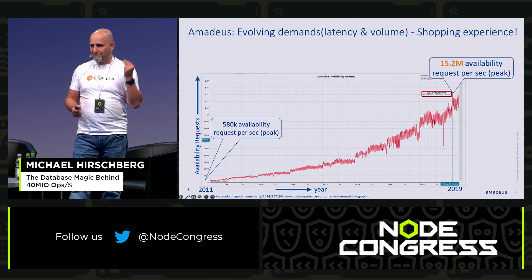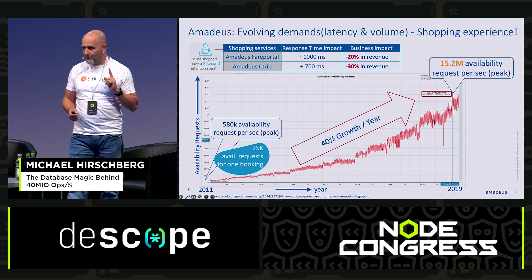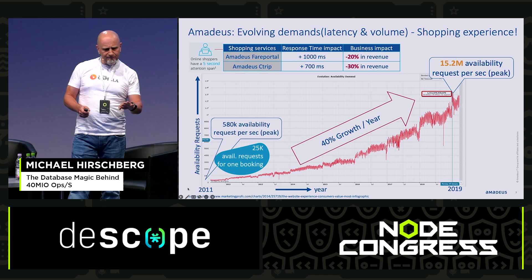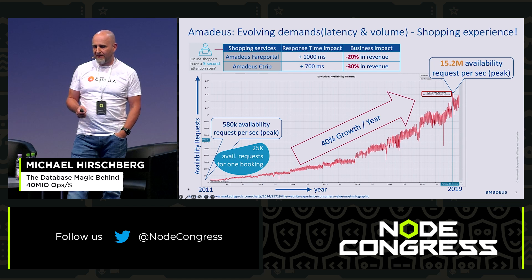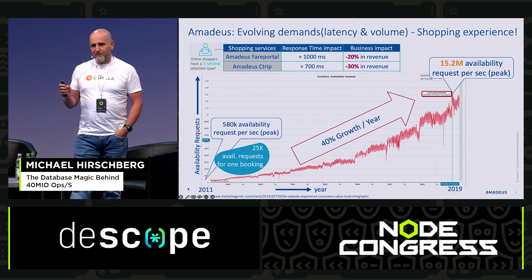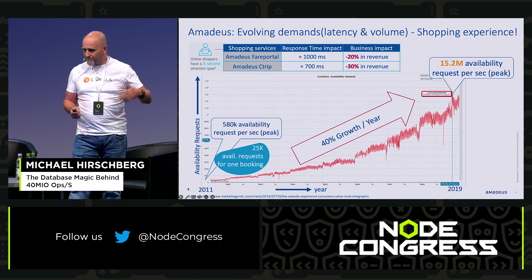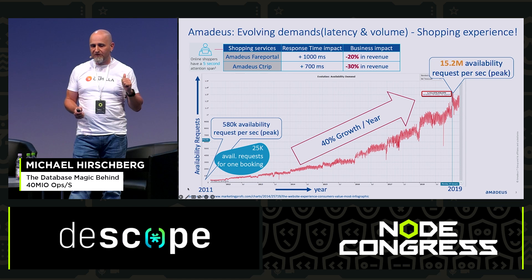It has to answer quite quickly, because the traffic is growing, and if they don't answer in the right time, they're losing money. On the graph you can see, starting in 2011, it was roughly 600K availability requests per second. By 2019, when this presentation was created — by the way, not my slide, it's directly from Amadeus — it was 15.2 million availability requests per second. By 2023 it's give or take 40 million a second, because each year they face a growth of 40% per year.